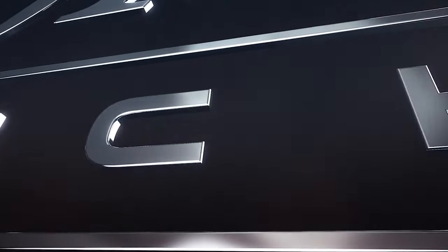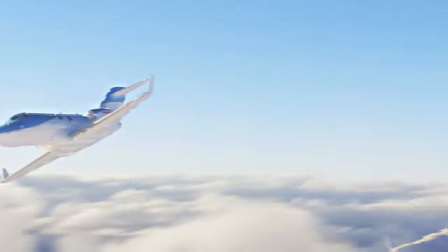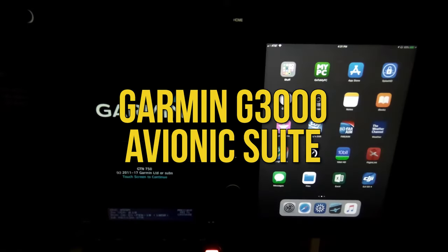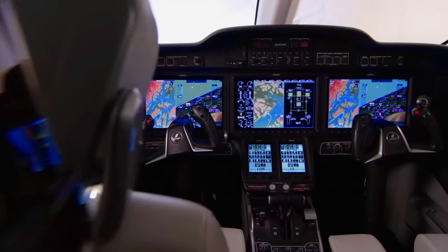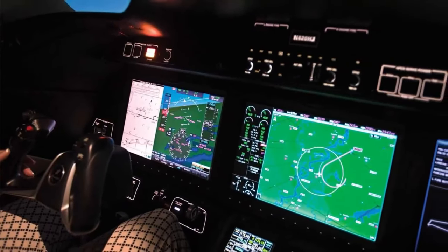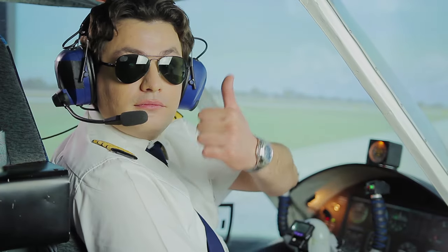The HondaJet Echelon has gone all in on electrification and automation, reshaping the private jet game in exciting ways. The star of the show is the Garmin G3000 avionics suite — the brain of the aircraft. It features intuitive touchscreen controls and is packed with automation that makes flying smoother and less error-prone, giving pilots the kind of high-tech backup in the cockpit they truly appreciate.